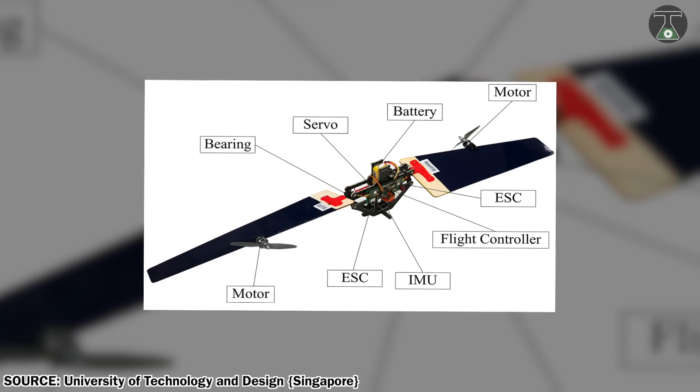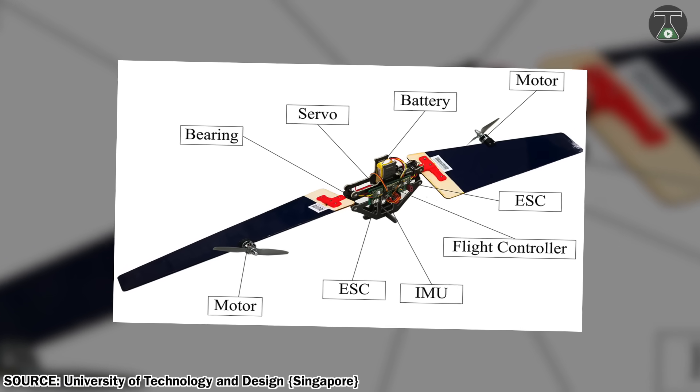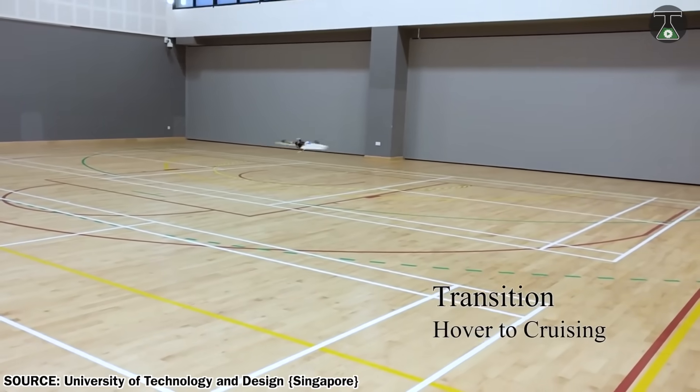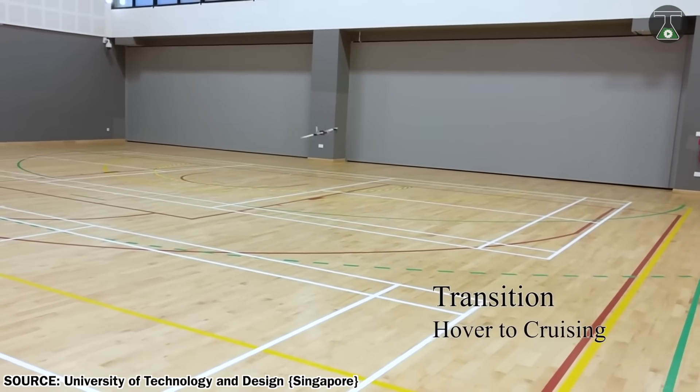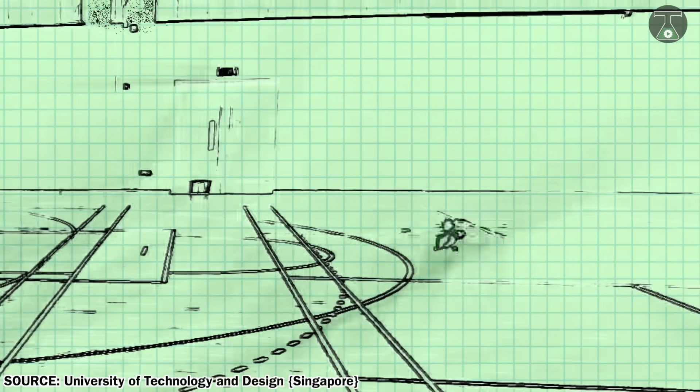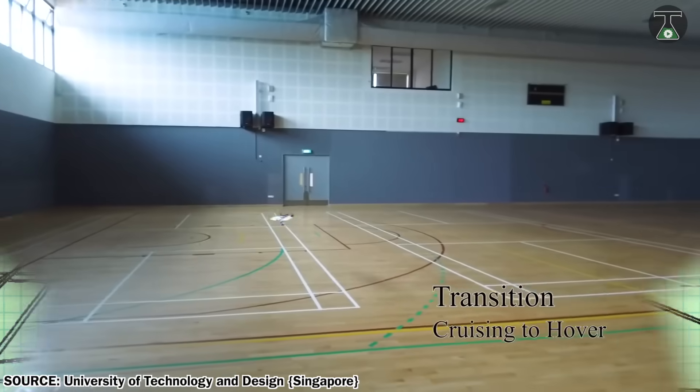Centrifugal force transfers the center of gravity between positions occupied in each mode, allowing THOR to switch modes without landing. The students are working to further improve the autorotation system that will allow the drone to glide down safely without power.